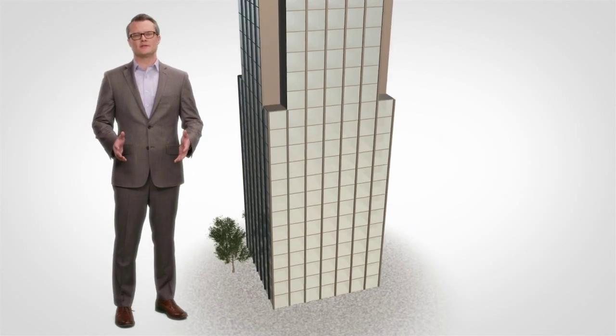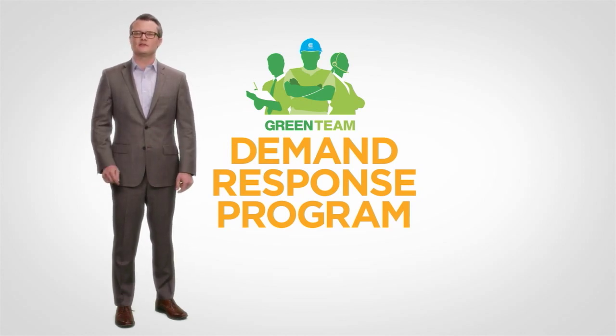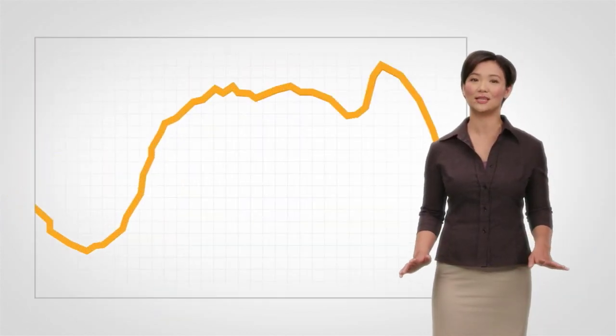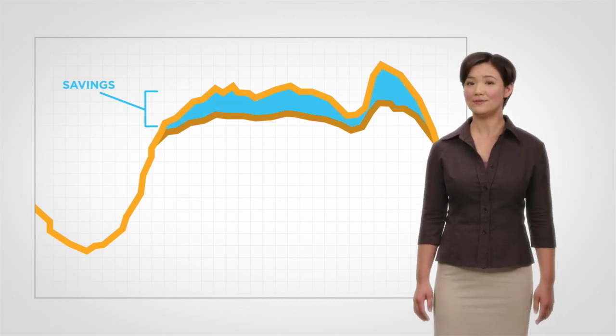There's another way to address your energy cost: join Con Edison's demand response program, which pays customers like you to reduce energy use during electric system peaks — typically during a weekday afternoon in the summer. It's a good deal for you, your energy bill, and the environment. As more customers use energy in more efficient ways, we will be able to reduce the cost of delivering energy, and that benefits everyone.